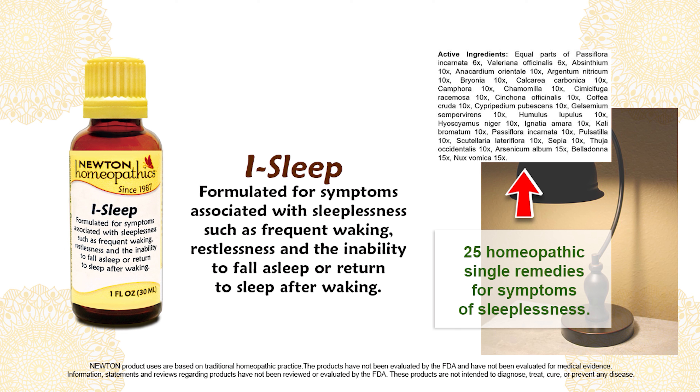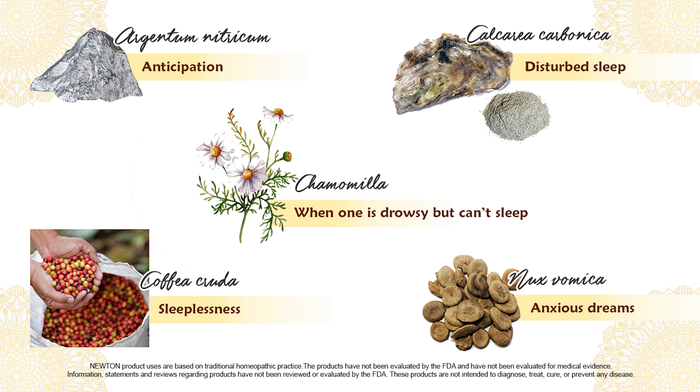Here are a few of these single remedies and what they're indicated for: Argentum nitricum is indicated for anticipation, Calcarea Carbonica for disturbed sleep, Chamomilla for when one is drowsy but can't sleep, Coffea Cruda for sleeplessness, and Nux Vomica for anxious dreams.